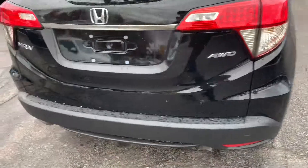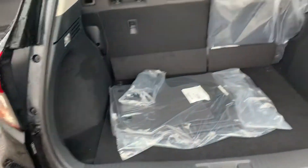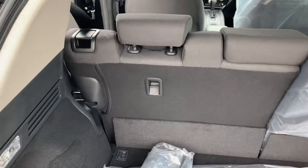Coming around back, it is an all-wheel drive vehicle. You do get a backup camera and lots of trunk storage space, as well as 60/40 split rear seating. With a pull of that lever, I'm just going to go around to the other side.